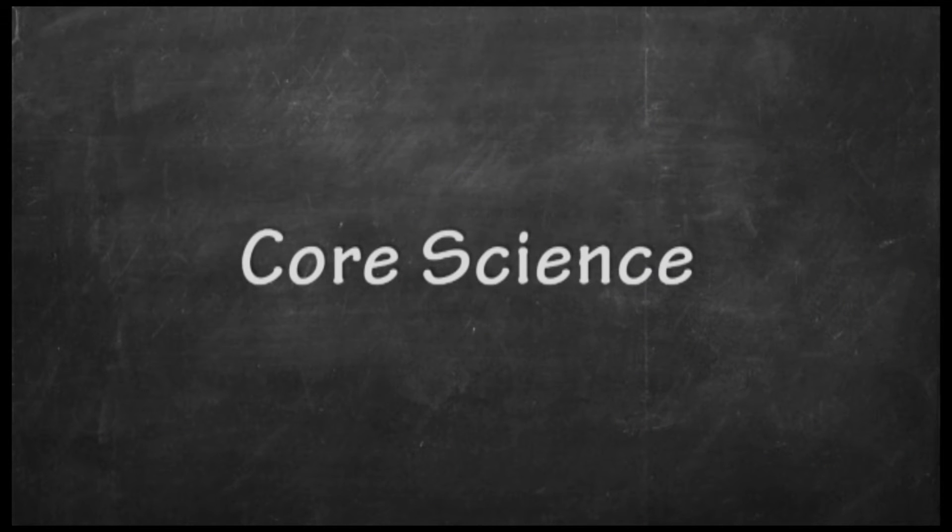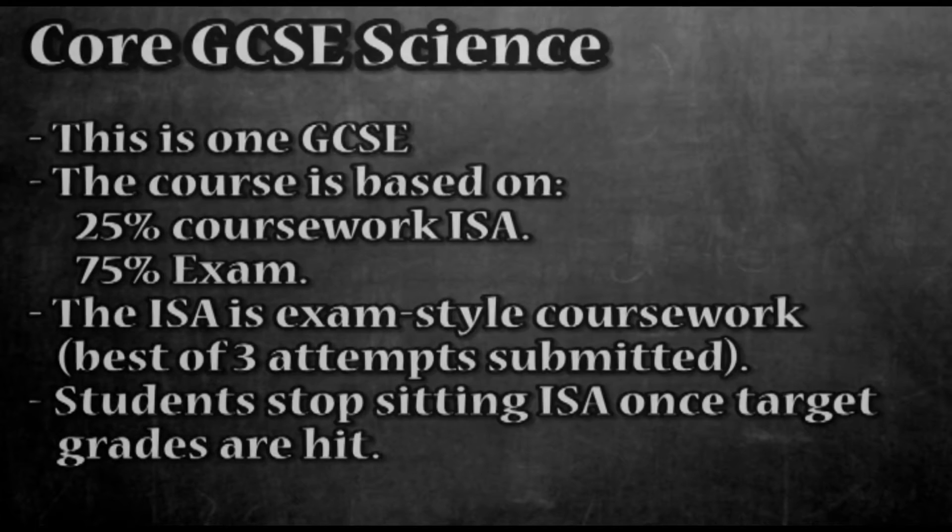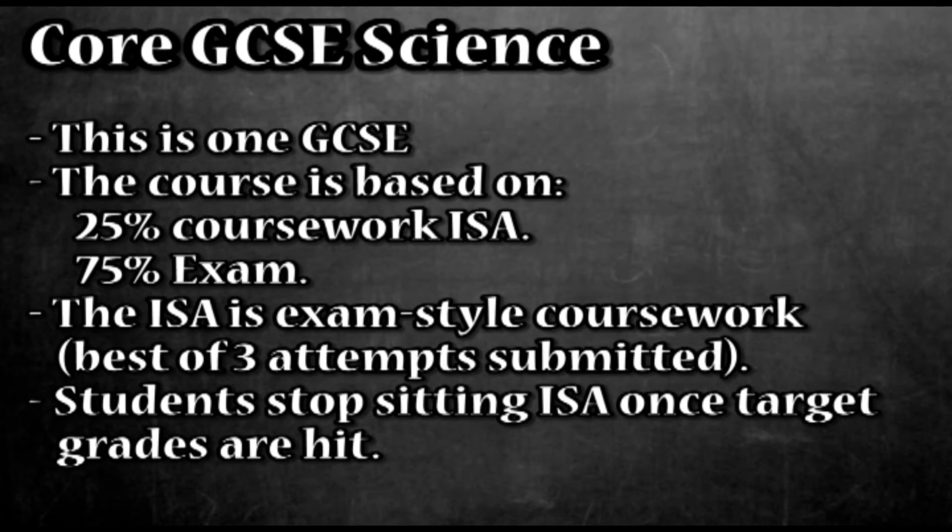Core GCSE science students will only study one GCSE. Again the exam board is AQA, the format is the same — 25% coursework, which is underway, and 75% exam. These students will only have three papers to sit in June 2016, which will allow them to get their full GCSE.